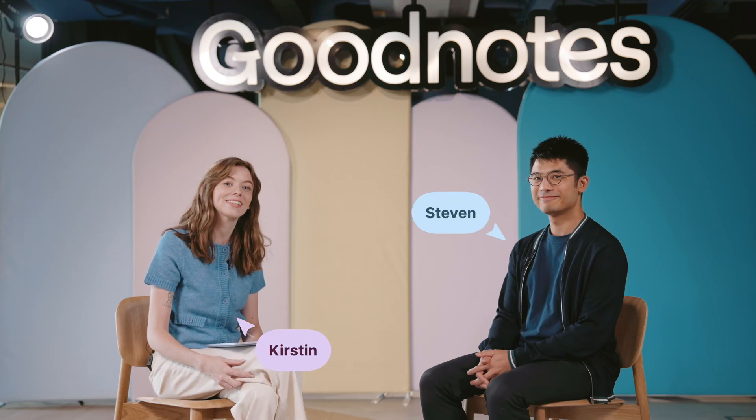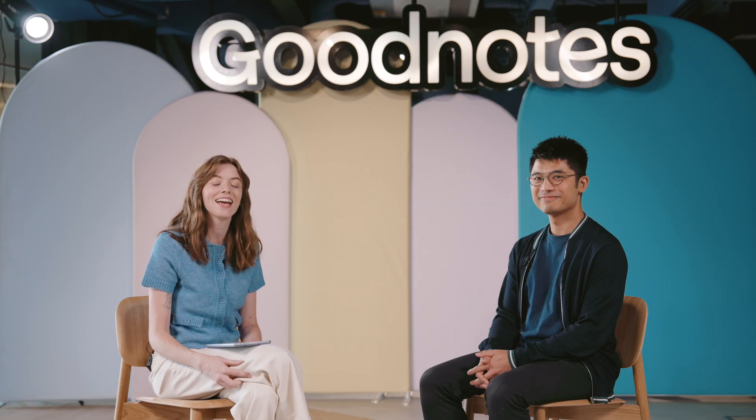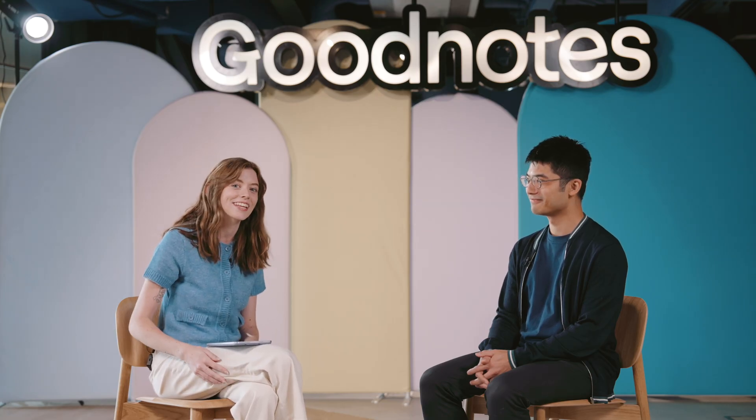Hi everyone, it's Kirsten here with CEO of GoodNotes Stephen Chan at their HQ in London. It sounds like GoodNotes is launching some exciting new features. I'm excited to be here.